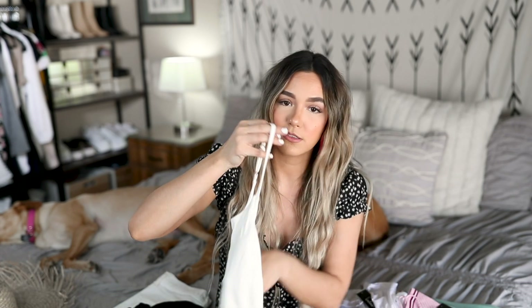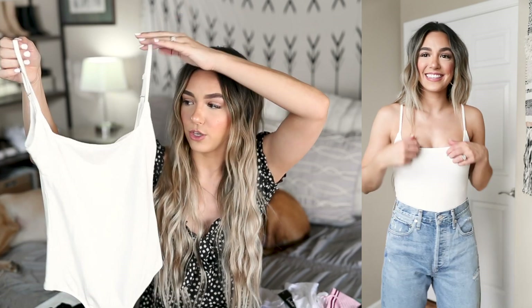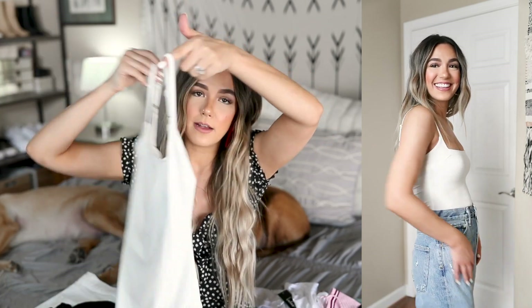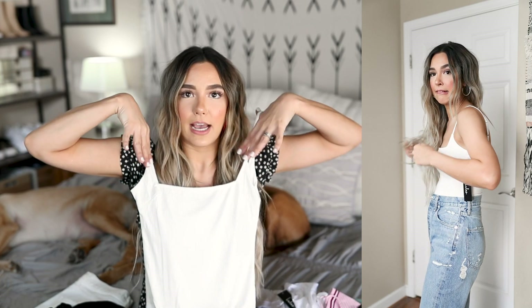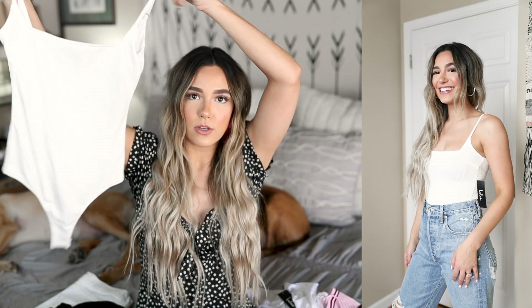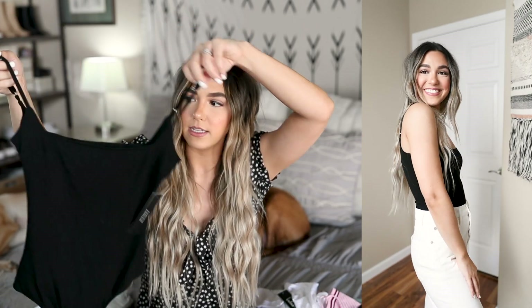Next up, I bought a couple of bodysuits — you guys know I buy bodysuits quite a bit. These did not disappoint. This style is so cute — it's ribbed, obviously spaghetti straps, and they are adjustable which is so nice. I love the neckline, it's kind of like it goes down and then it's squared off. It's a thong bodysuit with snaps which I always love. The only thing is it is a little bit revealing, so I'm really not sure if I'm going to keep it.